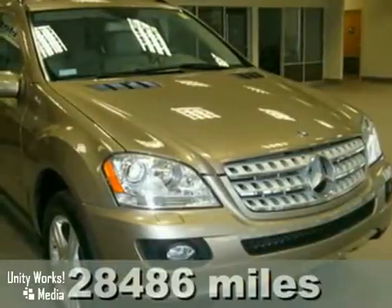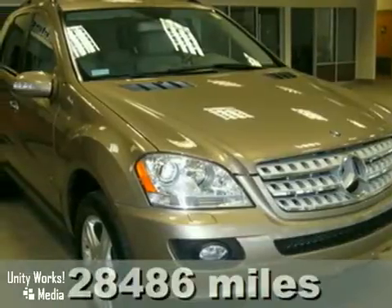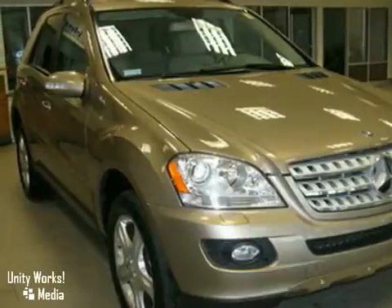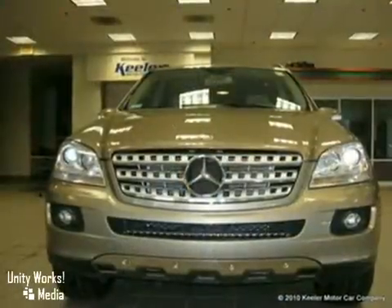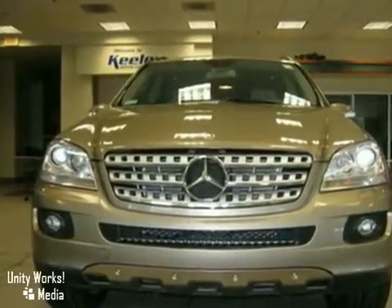Contact us for special internet pricing. The Mercedes-Benz Center at Keillor Motor Car Company excitedly introduces this 2008 Mercedes-Benz ML350 with an automatic transmission, 4-wheel drive and 28,486 miles.